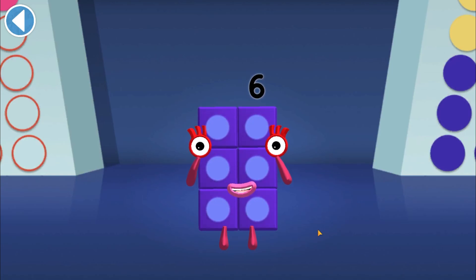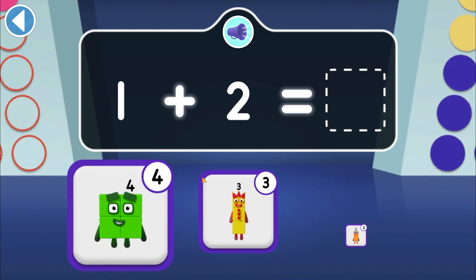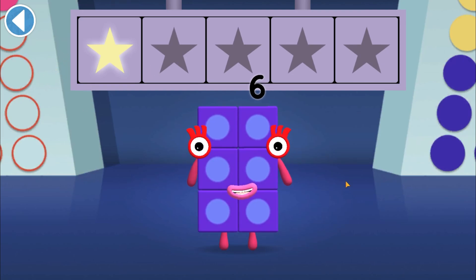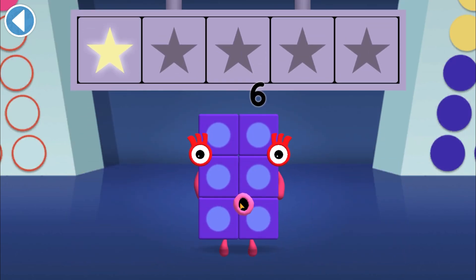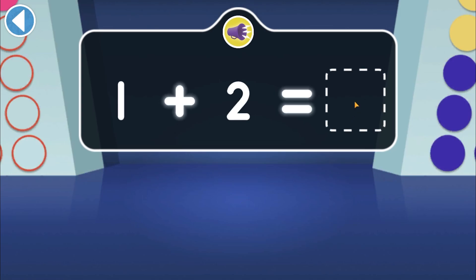Tap on the right answer. One and two are making a friend together — which number can they make? Well done! You've won a super shiny star. Yay! Which numberling belongs to number block Two? Woohoo! You won two super shiny stars!